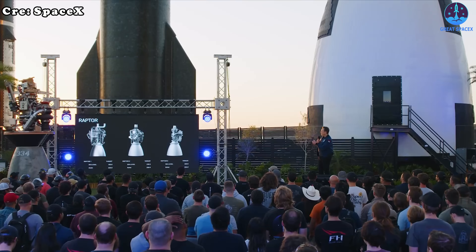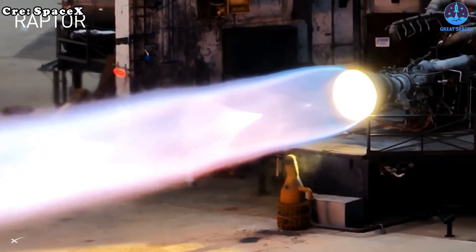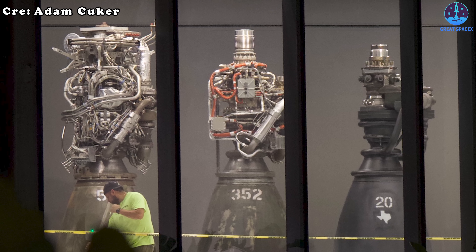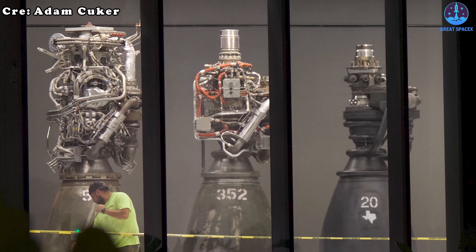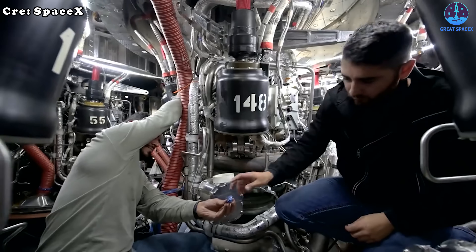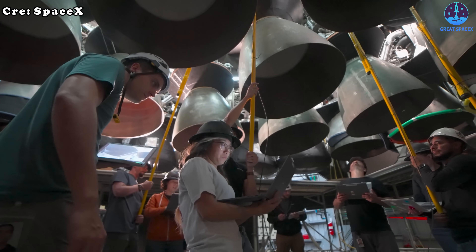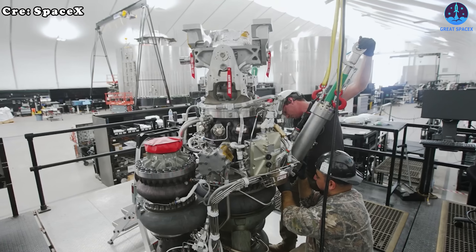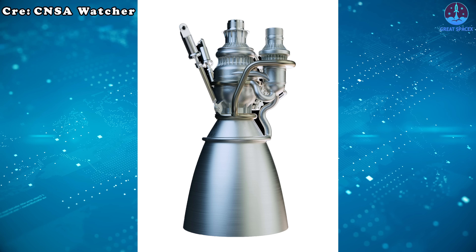Achieving this milestone did not come overnight. SpaceX endured a long and difficult process of trial, error, and improvement — moving from the complex Raptor 1 to the cleaner Raptor 2, and finally to the highly advanced Raptor 3. Each step required years of research, countless tests, and constant refinement: simplifying, eliminating inefficiencies, and integrating new solutions.